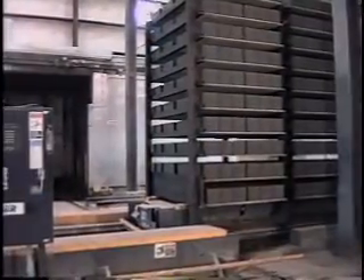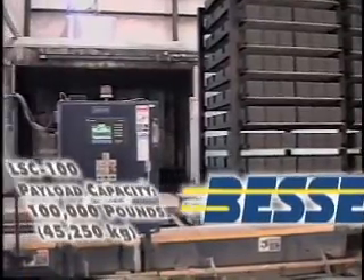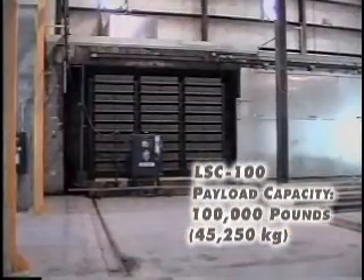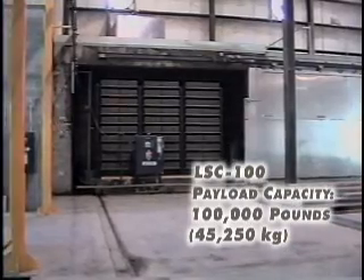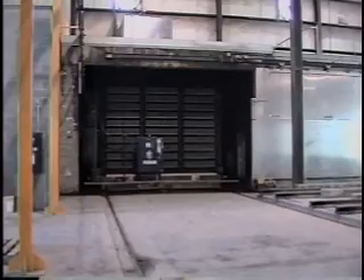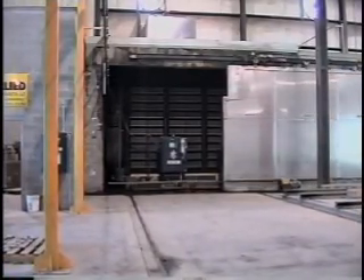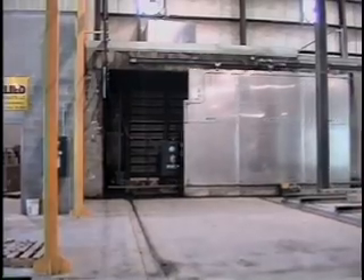The fully automatic LSC-100 consists of a transfer car and crawler with a payload capacity of 100,000 pounds. The LSC-100 rack transporter system gently carries the racks of green units to the kiln for curing and retrieves racks of cured product. The variable speed allows the rack to be handled slowly when necessary and quickly when practical.